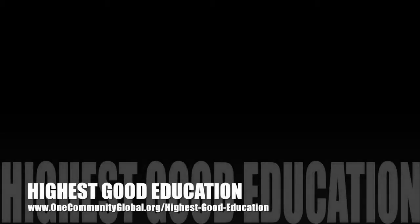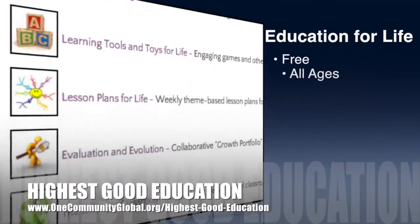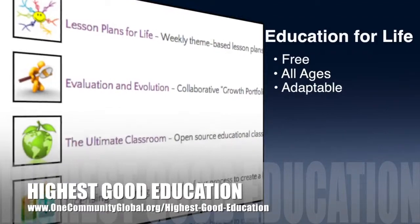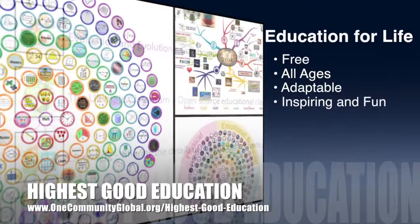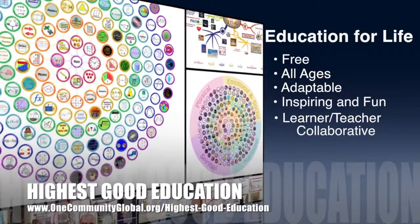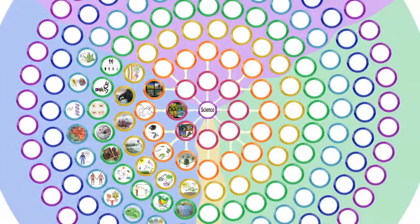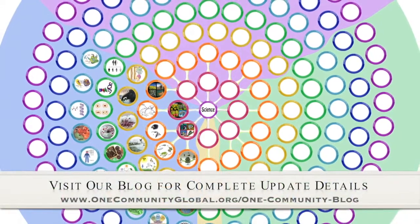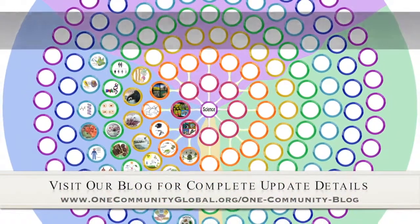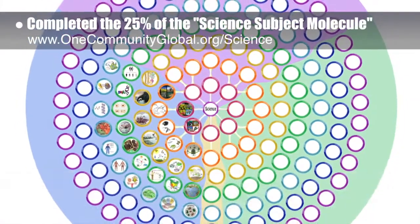One Community's approach to highest good education is open source and free shared, designed for all age groups, adaptable to any schooling environment, inspiring and fun for all participants, a learner-teacher collaborative, and it includes California state education standards. This week, the core team — which consists of satellite and pioneer members — finished 25% of the science subject molecule, which you can see expanding in the background here.